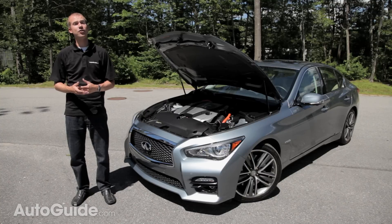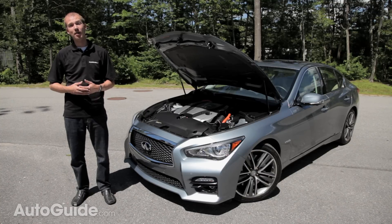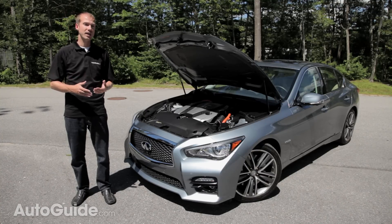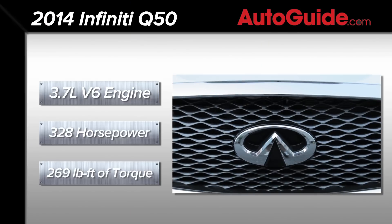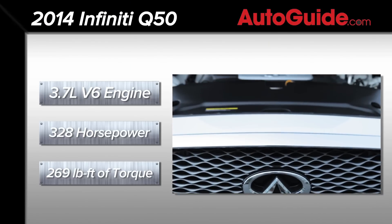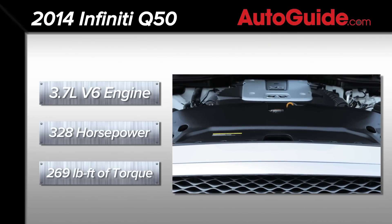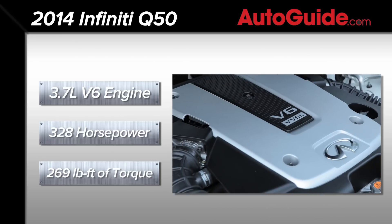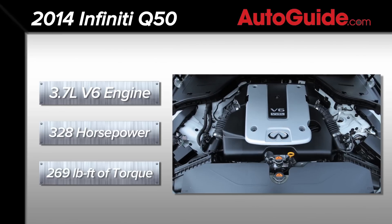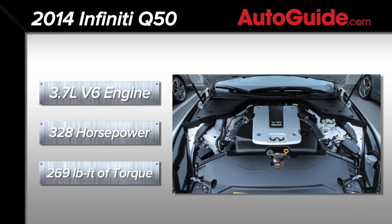The Q50 is the first step in Infiniti's plan to rename all their vehicles. All cars will now be Q's and all crossovers and sport utilities will be QX's. Powering the Q50 is a choice of two engines. The base engine is the familiar 3.7L V6 producing 328 horsepower and 269 pound-feet of torque — the exact same numbers as found in the 2013 G37.